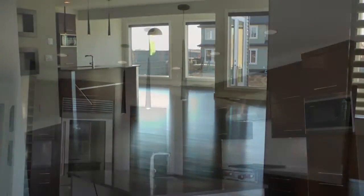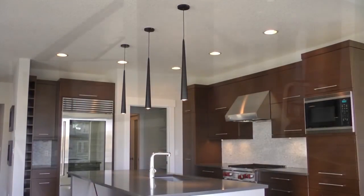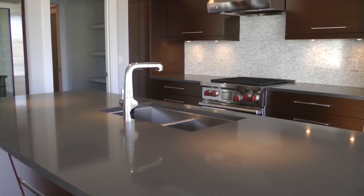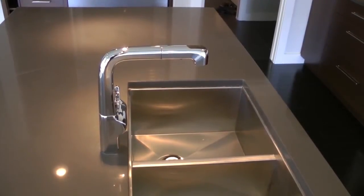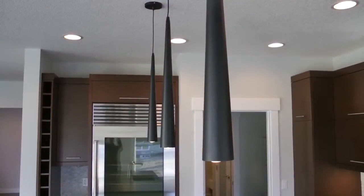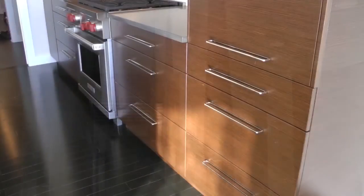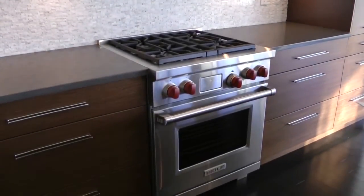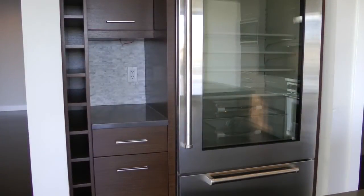Your jaw will drop when you first see the designer kitchen, dining and living area. The kitchen features this huge island with Caesarstone quartz countertops, stainless steel sink and funky task lighting fixtures. That's European style cabinetry with stainless steel accents and soft close hardware. Included in the price are these Wolf and Asko appliances and this Sub-Zero fridge with glass door.